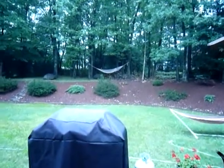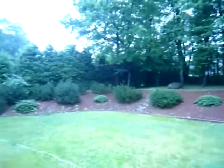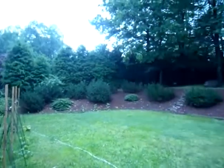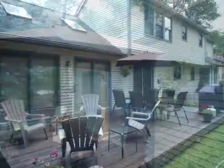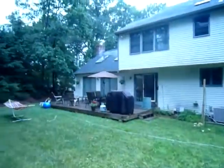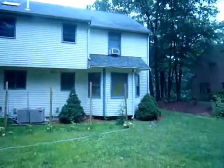This backyard is ideal for entertaining. With plenty of green space, there's plenty of room to run around. The backyard is also beautifully landscaped. A large deck has plenty of seating for all of your family and friends for those late night summer gatherings. The two-tier backyard and ample foliage provide the perfect amount of privacy for you and your family and friends.